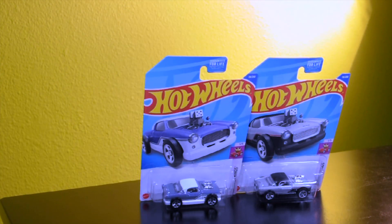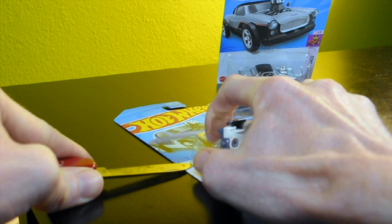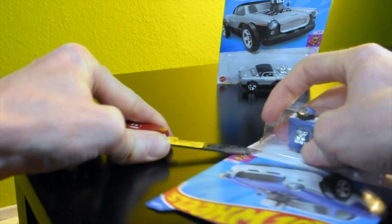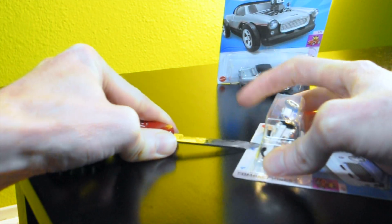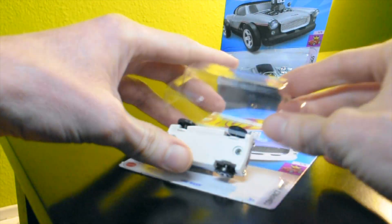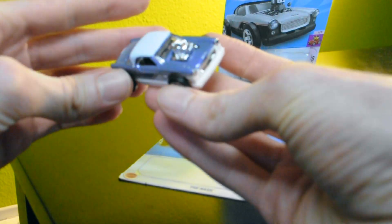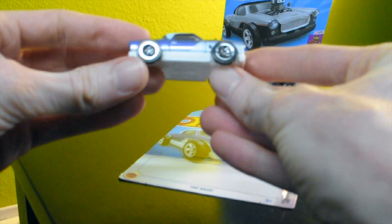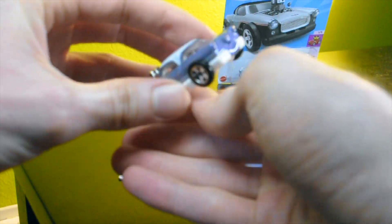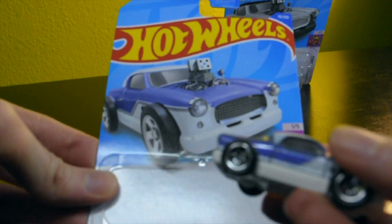Time to crack these two cars open. First up, it's the lavender variation. Cuts like butter! That's definitely a unique color — very cool. Awesome little car, great choice of colors. And you've got to love that card art — how awesome is that?